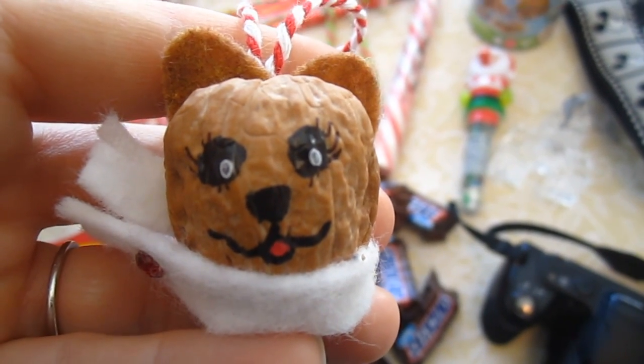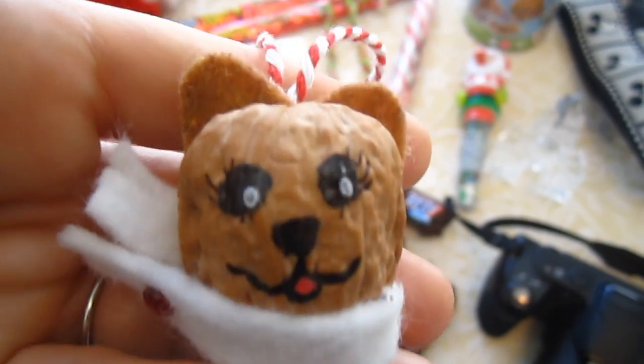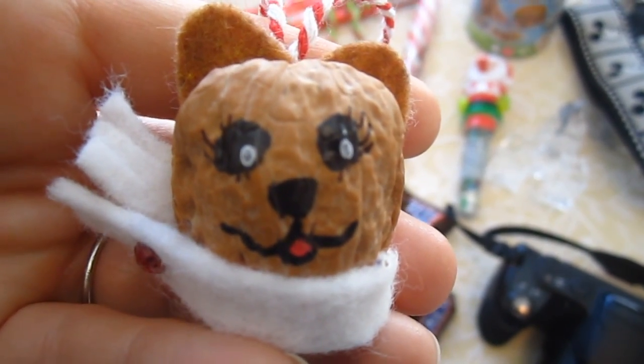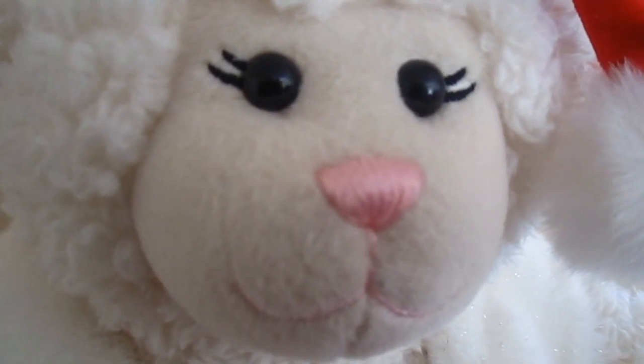We have this little ornament here that's made out of a walnut — Grammy actually made this and gave it to us, it's so cute. And great grandmother gave us 50 bucks! I wonder what I should get with this.